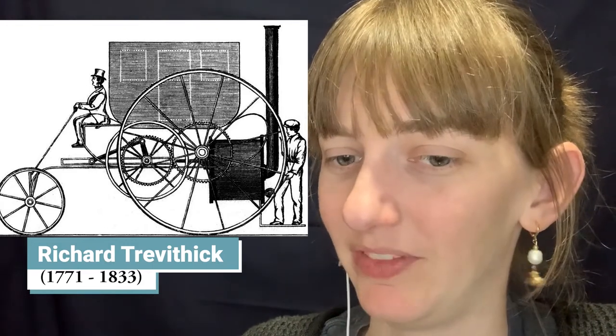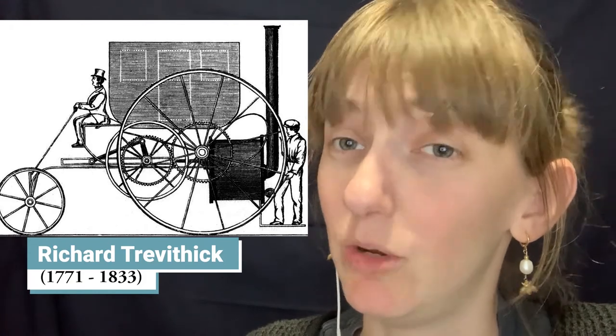In 1803, Trevithick built another engine called the London Steam Carriage, an improvement on the Puffing Devil. He drove it from Holborn to Paddington and back — about three miles — but it was expensive to run and really uncomfortable to ride. That same year, one of his stationary pumping engines exploded and killed four people. Watt and Bolton used this incident to campaign against him, arguing his high-pressure engines were dangerous. Trevithick again considered it operator error, and he began adding safety valves to his designs so that even using high-pressure steam, the engines were a little safer.